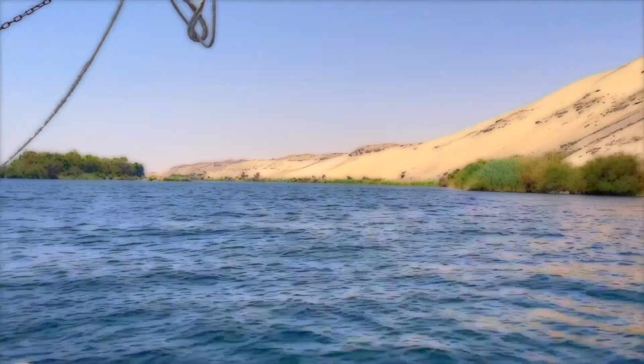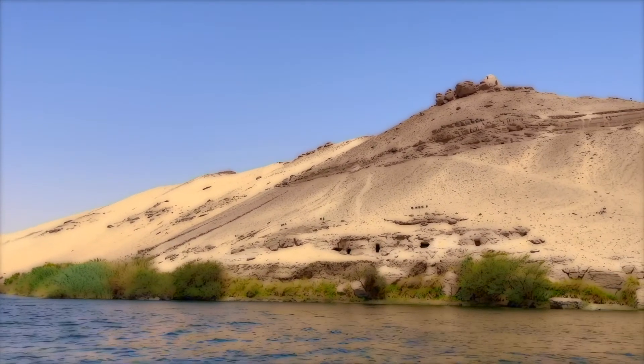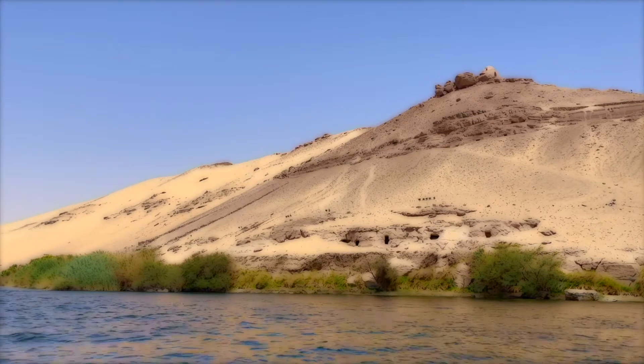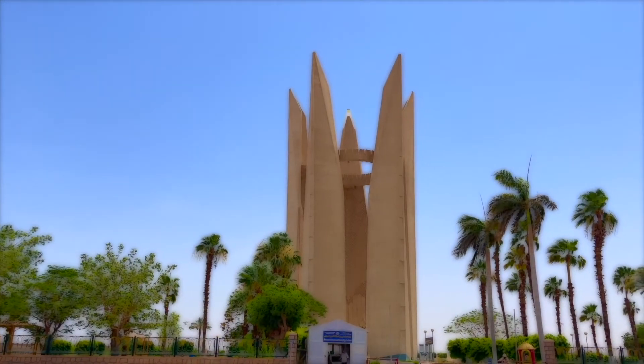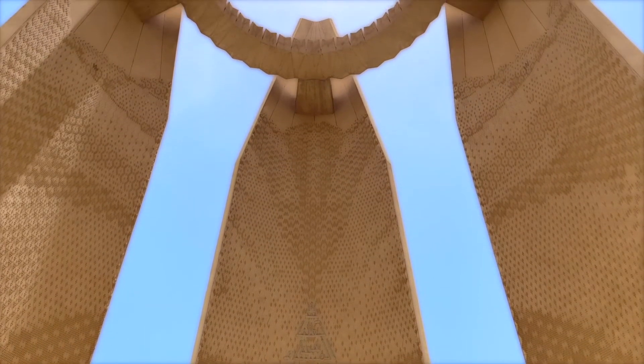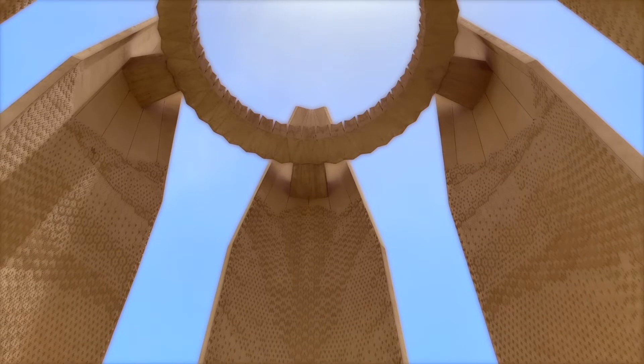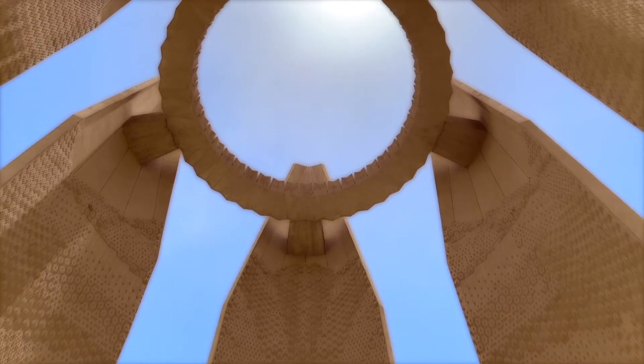It is as important as Aswan's many ancient Egyptian-era sites and well worth a visit. The main building of the monument is shaped by the lotus flower representing the Upper Egypt area where Aswan is located, which is simple and elegant. Five lotus petals as high as 70 meters stretch from the ground to the sky, and a circular viewing platform 46 meters above the ground is placed in the space enclosed by the five petals. Its shape is a gear that symbolizes industry.